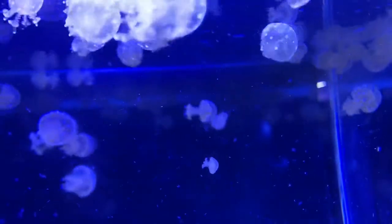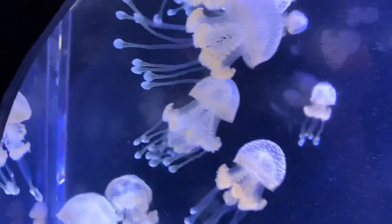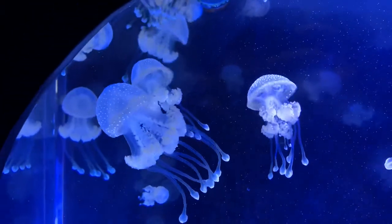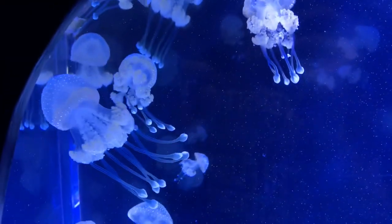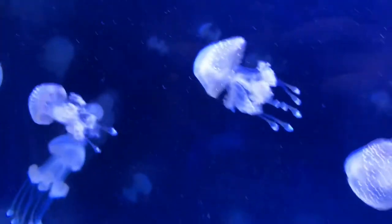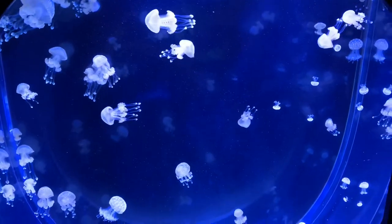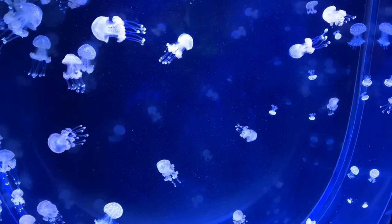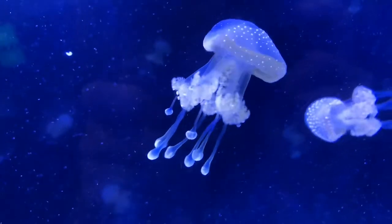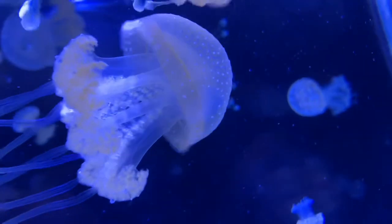Here we have baby or larvae of a spotted jellyfish, otherwise known as a lagoon jelly. I've made videos on lagoon jellies before. Once I saw these I knew I had to take some videos of them — they are so cool, they're beautiful. The way that they move is so satisfying. One day I hope to have my own tank with these jellies. They just look so unique and alien.